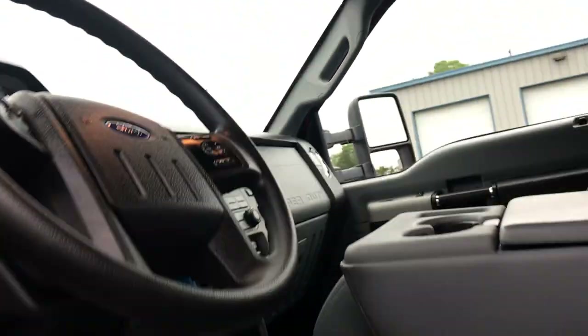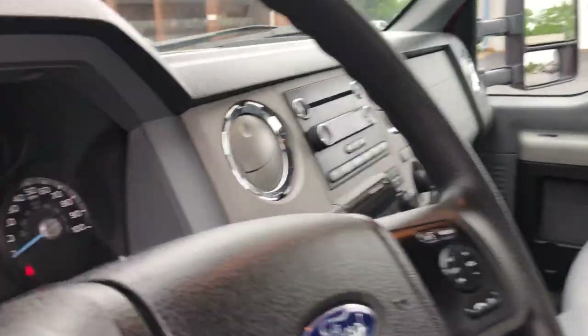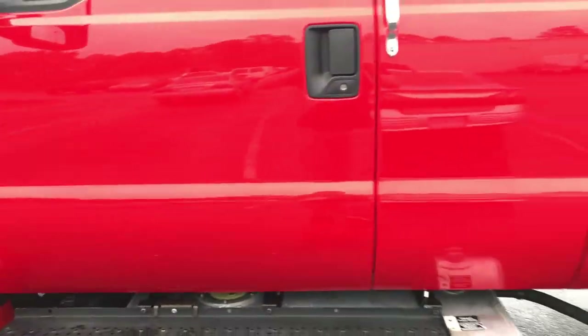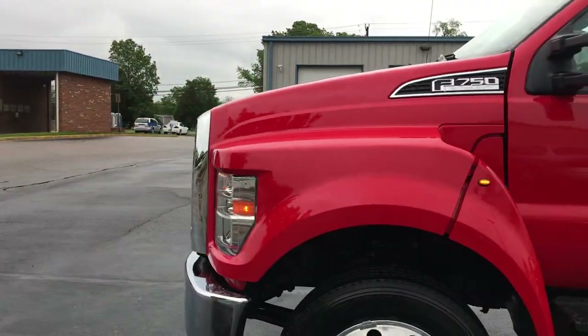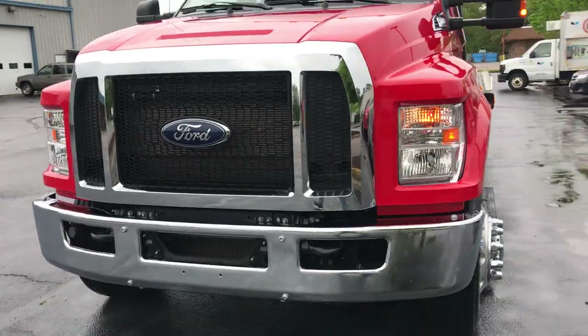Posting online today for sale. Call if you have any particular questions. davis4x4.com is the website, or reach out to us by phone at 804-271-0030.